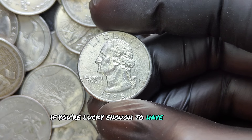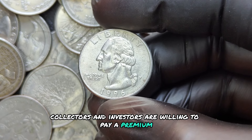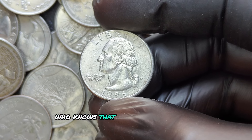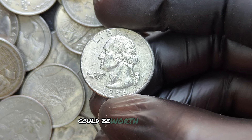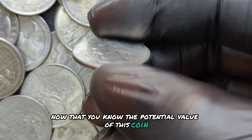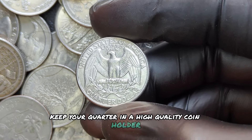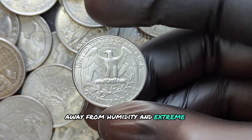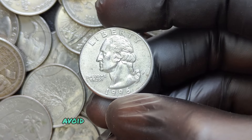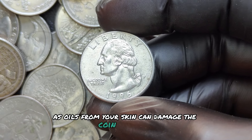If you're lucky enough to have a perfect coin, collectors and investors are willing to pay a premium. Now that you know the potential value of this coin, let's talk about how to protect it. Keep your quarter in a high-quality coin holder, away from humidity and extreme temperatures. Avoid touching it with bare hands, as oils from your skin can damage the coin over time.